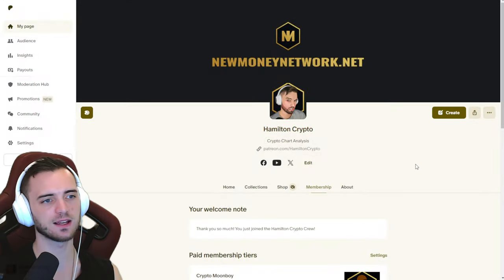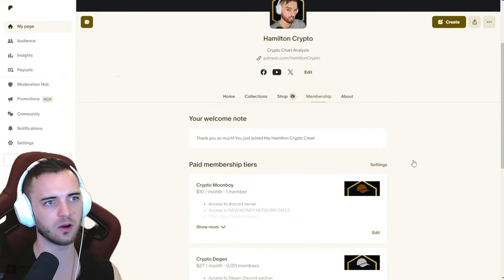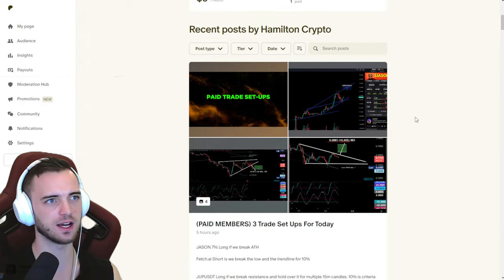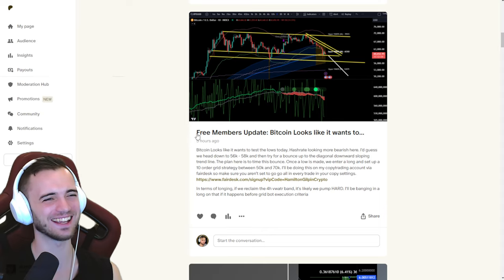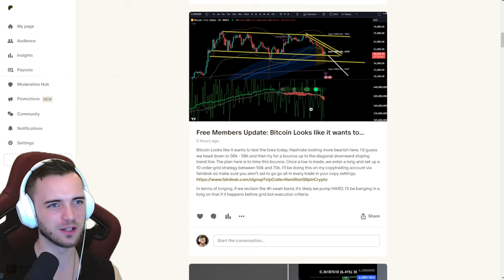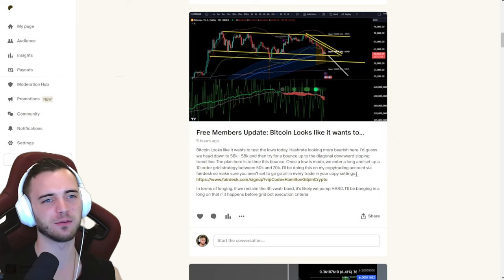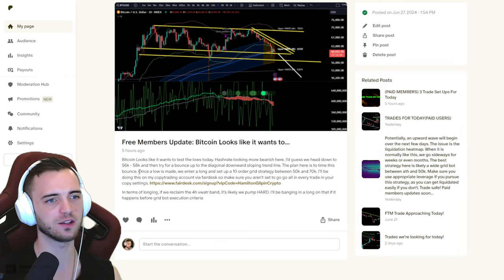I'm doing daily updates on the Patreon for free on Bitcoin — as soon as I wake up. These are free member updates every single day where I give you a little bit of analysis on Bitcoin and what I think's happening. It's going to ease you when you wake up — you'll know where Bitcoin is without too much thinking. Follow the Telegram for free and you'll get one of these updates every single day.